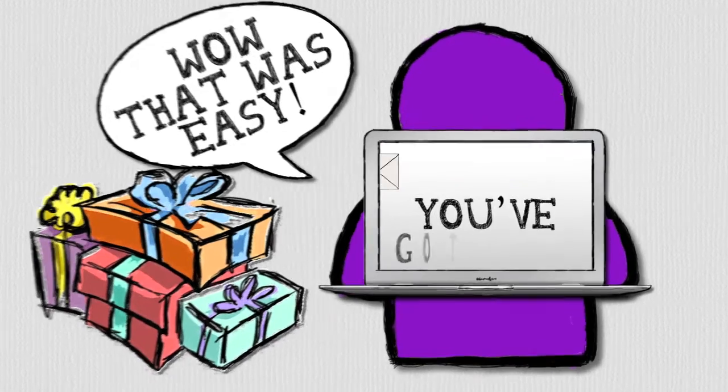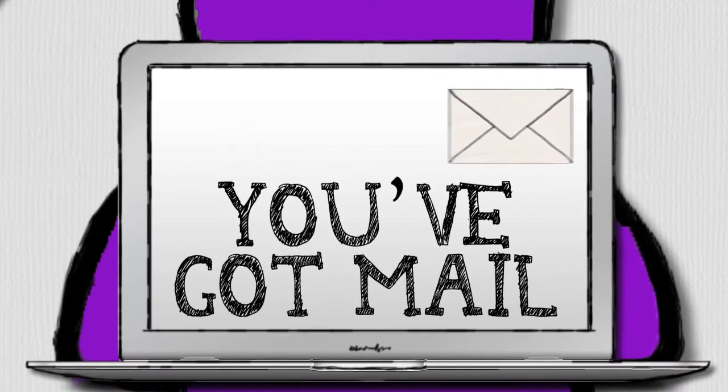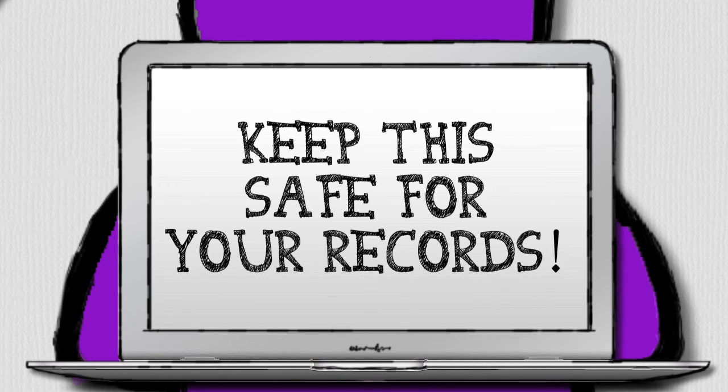Wow, that was easy! And they should be posted out to you shortly. You've got mail! You should get an email confirming your purchase from the online shop. We recommend that you keep this for your records.